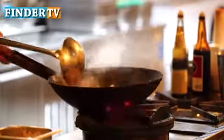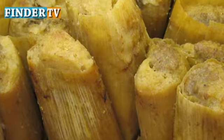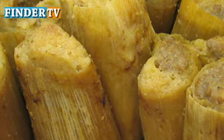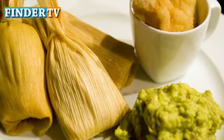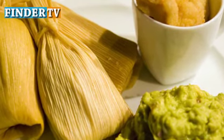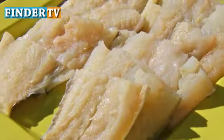Tamales are a special Christmas food in Mexico, but they are also eaten throughout the year. The dish is made by wrapping dumplings with a variety of fillings in corn husks or banana leaves and slowly steaming them to perfection.